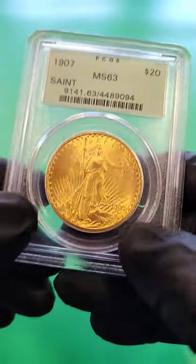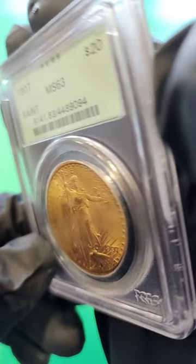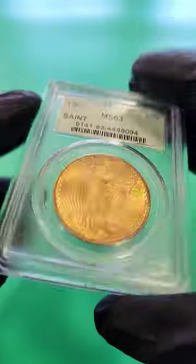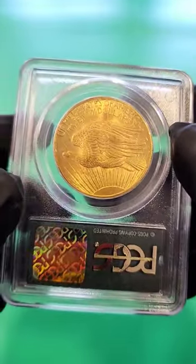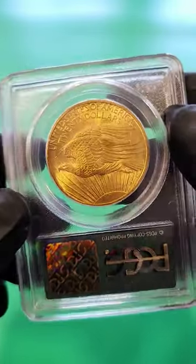This one is the 1907 Arabic numerals, has a lettered edge — hope you can see that. And then they also have the high relief, has Roman numerals. Now, this very coin from 1907, they made 361,667.